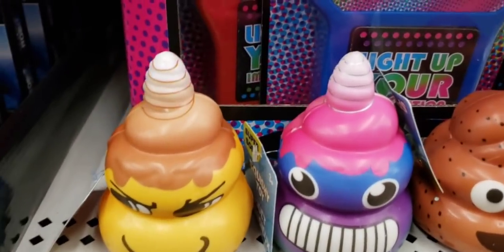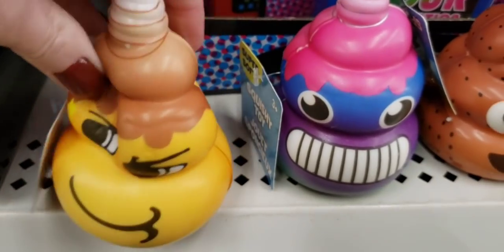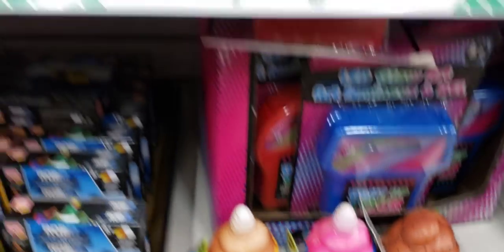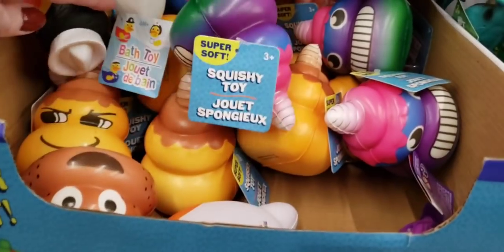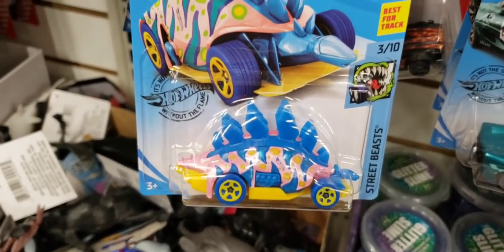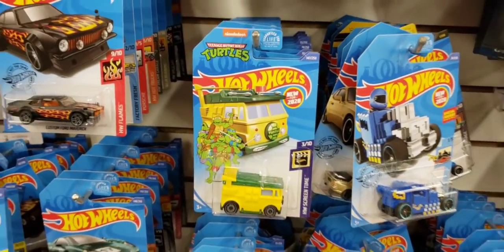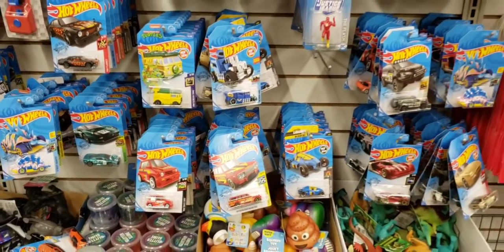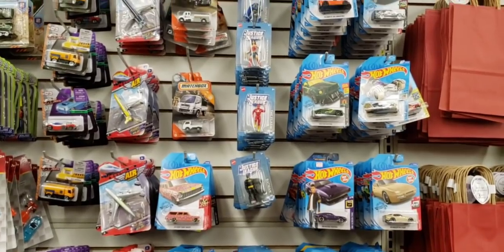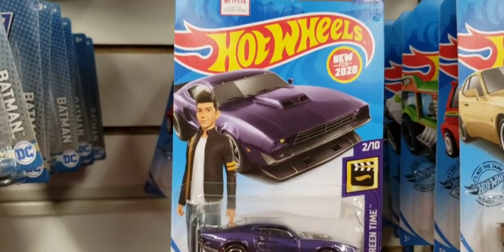How about some poop with a horn? They have three different really soft squishies, ages 3 and up. Who thought poop would have a horn? They always have a great variety of Hot Wheels cars. Here's some really cool ones — look at this, a Teenage Mutant Ninja Turtle one. And they go all the way up. Fast and the Furious.